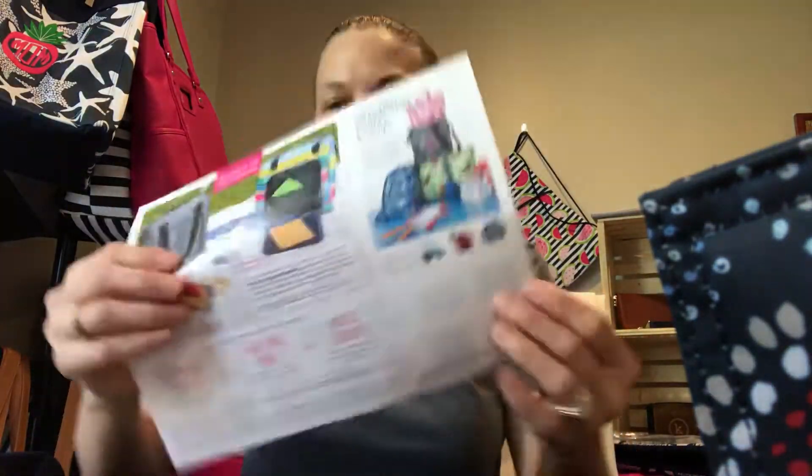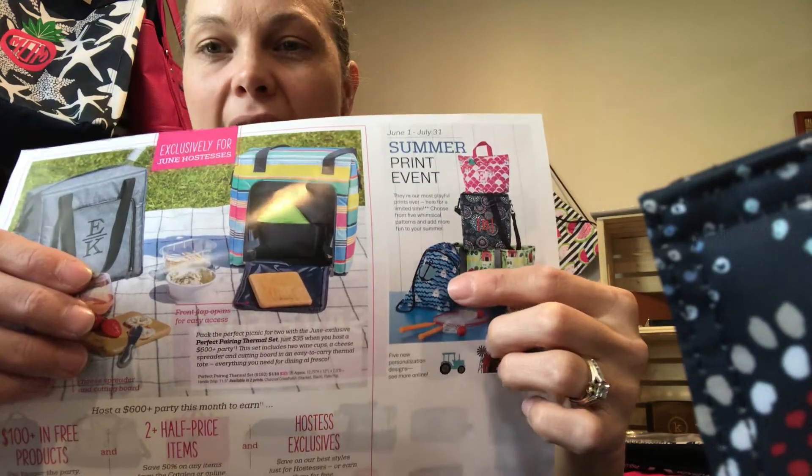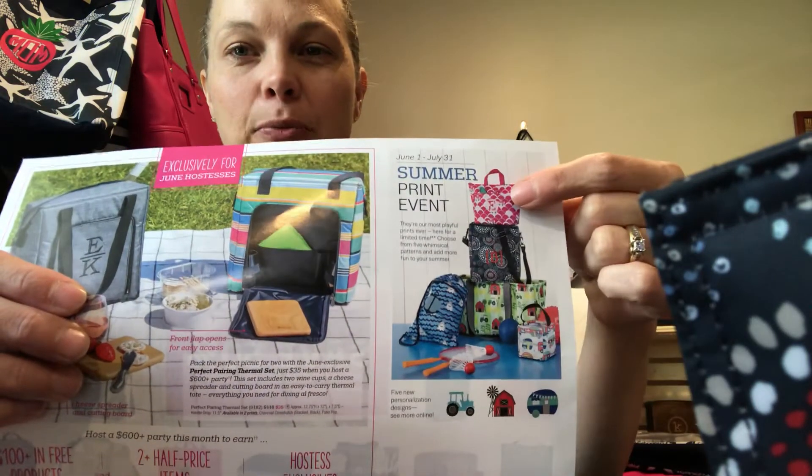And then the Shark Party. I don't have this one yet. It's in the Cinch Sack, Large Utility Tote, Littles Carry All Caddy, and it comes in the Thermal Tote too.